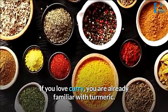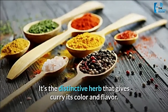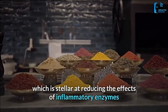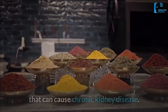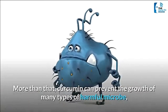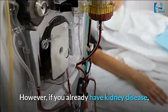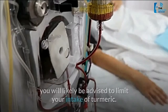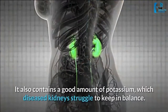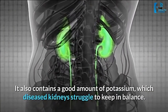Number 9: turmeric. If you love curry, you are already familiar with turmeric — it's the distinctive herb that gives curry its color and flavor. Turmeric contains a compound called curcumin, which is stellar at reducing the effects of inflammatory enzymes that can cause chronic kidney disease. Curcumin can also prevent the growth of many types of harmful microbes, which relieves strain on the kidneys. However, if you already have kidney disease, you will likely be advised to limit your intake of turmeric, as it also contains a good amount of potassium, which diseased kidneys struggle to keep in balance.